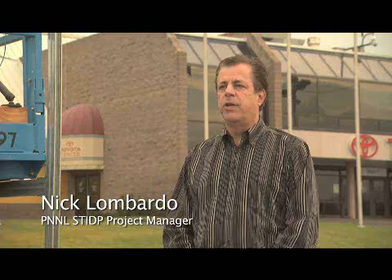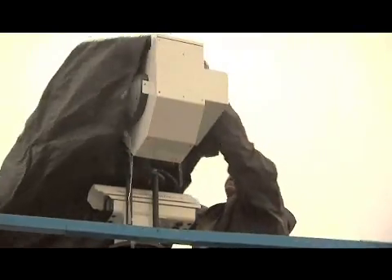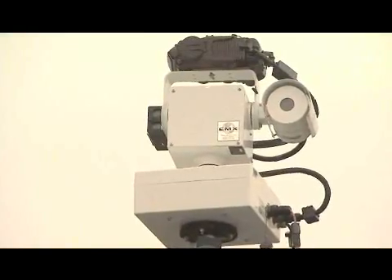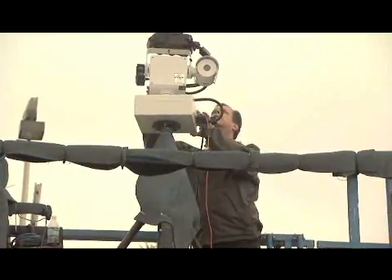This is the Standoff Technology Integration and Demonstration program, and we're here at the Toyota Center in Kennewick, Washington, which is serving as a long-term test bed for the Department of Homeland Security. The test bed is used to evaluate different explosives countermeasure architectures that would be used to prevent a terrorist attack at large public events.